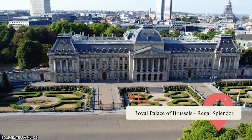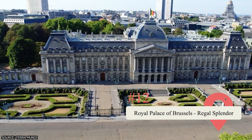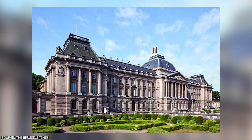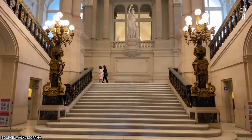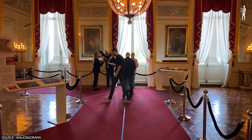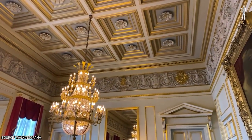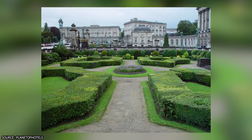Royal Palace of Brussels. Get lost in regal splendor at the Royal Palace of Brussels, the official residence of the Belgian Royal Family. Marvel at the grandeur of the palace's exterior with its neoclassical architecture and ornate façade. Explore the opulent rooms and halls adorned with exquisite artwork, luxurious furnishings, and intricate tapestries. During summer months when the Royal Family is away, visitors can enter the palace and admire its breathtaking interiors. Stroll through the surrounding gardens and take in the panoramic views of Brussels.